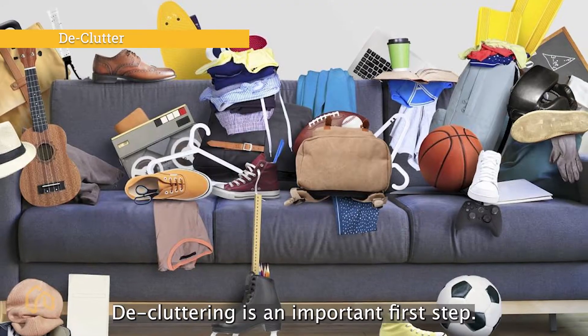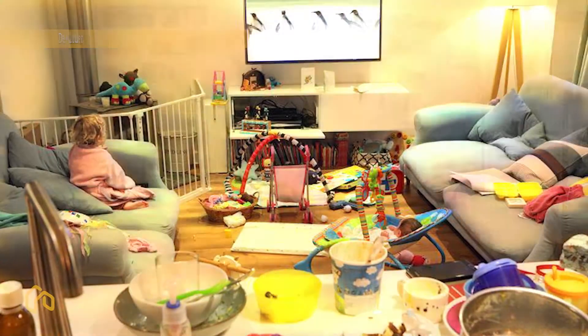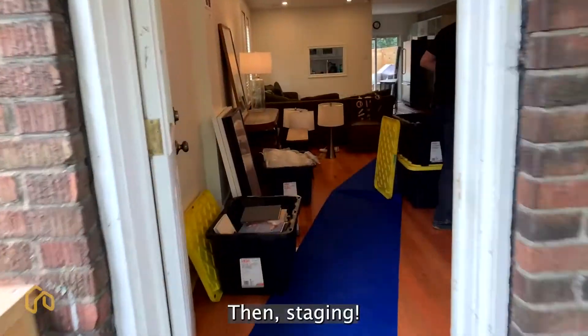Decluttering is an important first step, then staging.